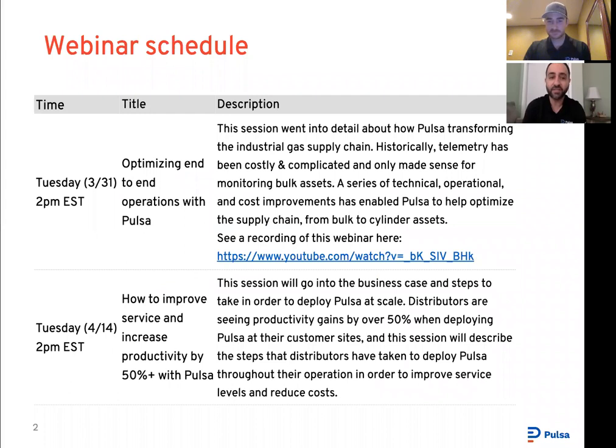Before jumping into the session, I'd like to note that this is the second in a series of three planned webinars over three weeks. The first webinar focused on optimizing end-to-end operations with PULSA. In that session, we provided an overview of all types of telemetry across bulk and packaged gases, and described a series of technical, operational, and financial improvements we've implemented to enable telemetry to work across all asset types, not just bulk tanks.